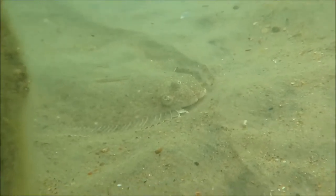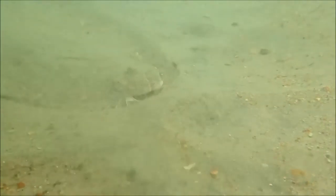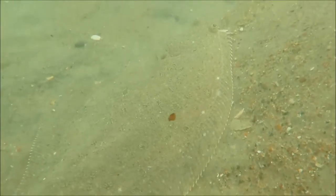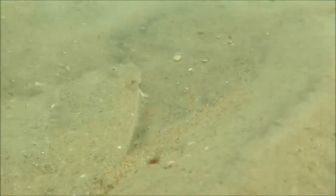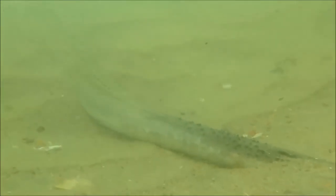The deeper water and better structure allowed for larger specimens of flounder than those found inshore. But perhaps the highlight of the trip was this massive rough-tailed stingray, identified by the rough spines in the tail.